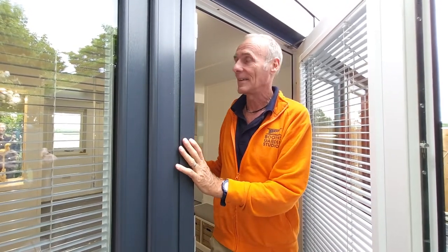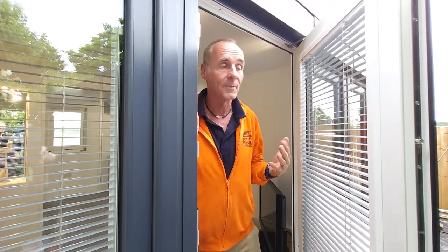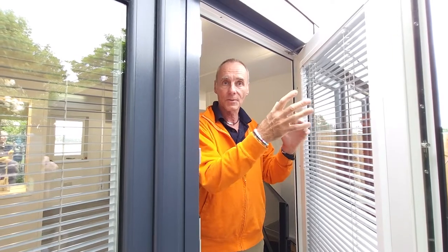This is a 20 by 17 studio. It's for a lady who sold a house, and she and the children have bought a bigger house at the top of the garden. They've bought this smaller studio for the lady to live in at the bottom of the garden.